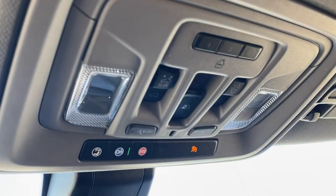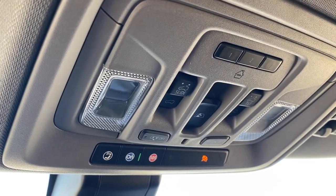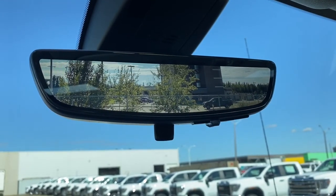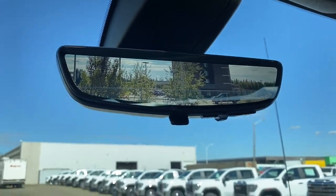Up above, we have the programmable garage door opener, power sunroof button, rear window slider button, and OnStar. Here we have the rear view mirror camera — we're able to change that view back to normal by flicking the switch on the bottom of the mirror.